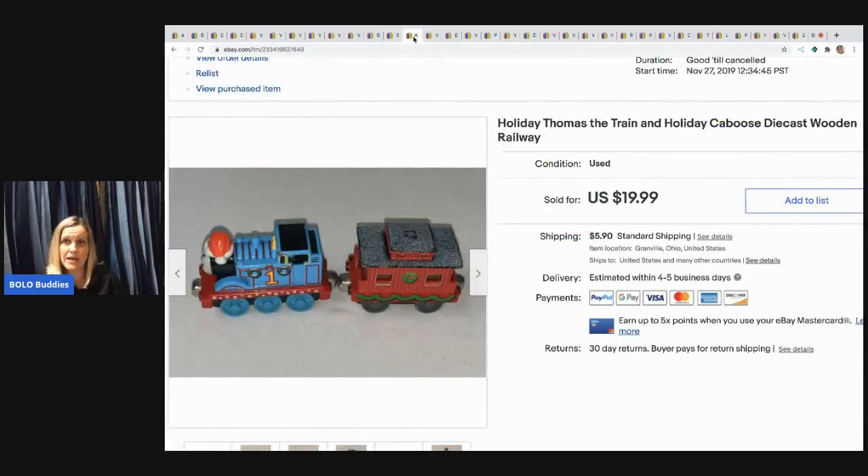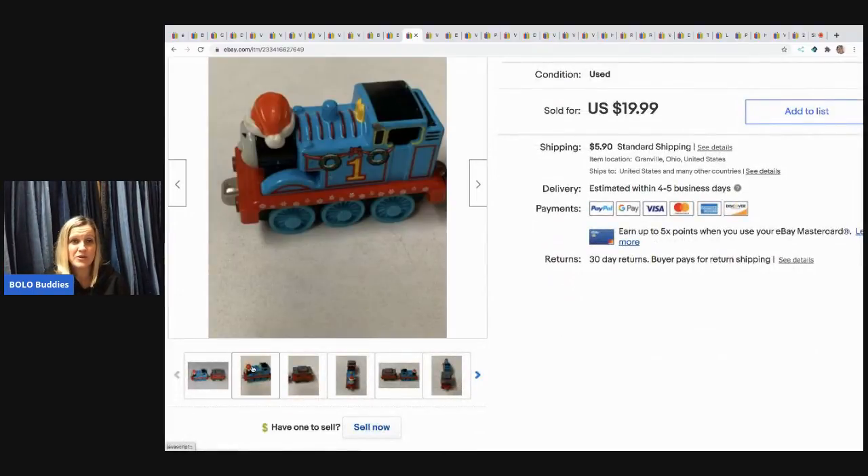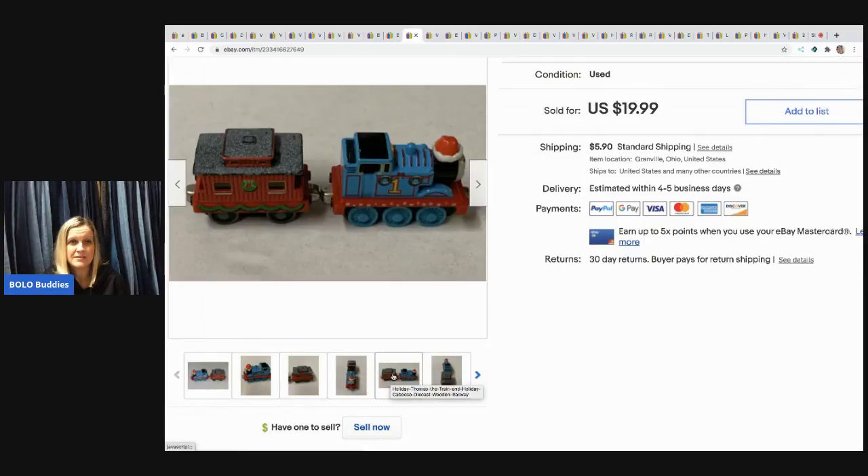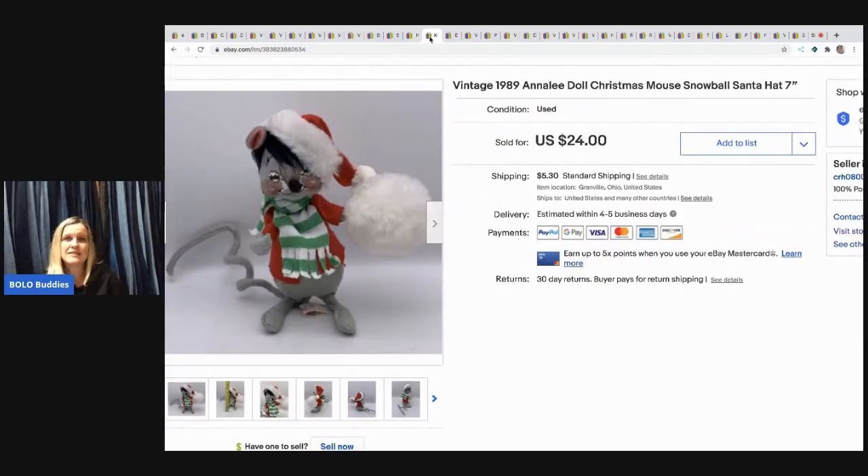The next item is this holiday Thomas the Train. I sold it for $19.99 — it's a little itty-bitty Thomas the Train. I picked it up at a garage sale with a bunch of Thomas the Train stuff and listed this one separately because it's super cute.